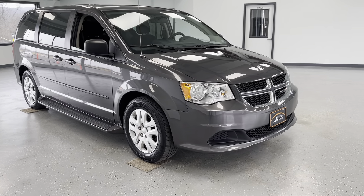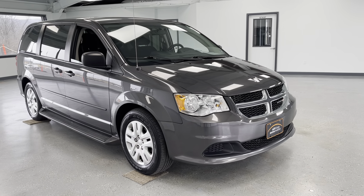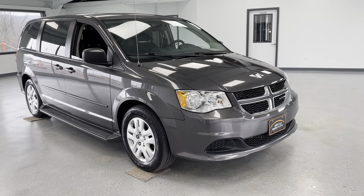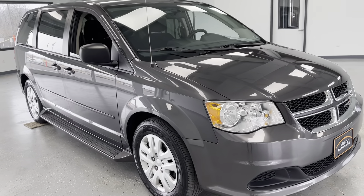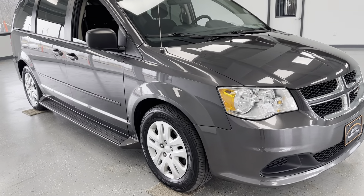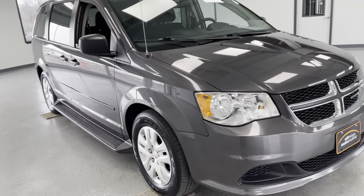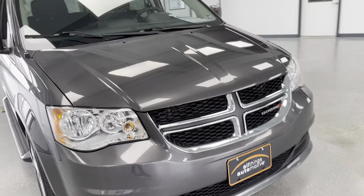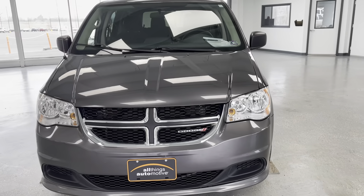Thanks for checking out this video on the 2017 Dodge Grand Caravan SE. It is going to feature a 3.6 liter V6 engine and it is going to be front-wheel drive. This is going to give you a center bench seat, and you'll have the bench seat in the back as well. We'll make our way around this vehicle noticing all the features it has to offer, as well as any dents or imperfections you could expect to find.